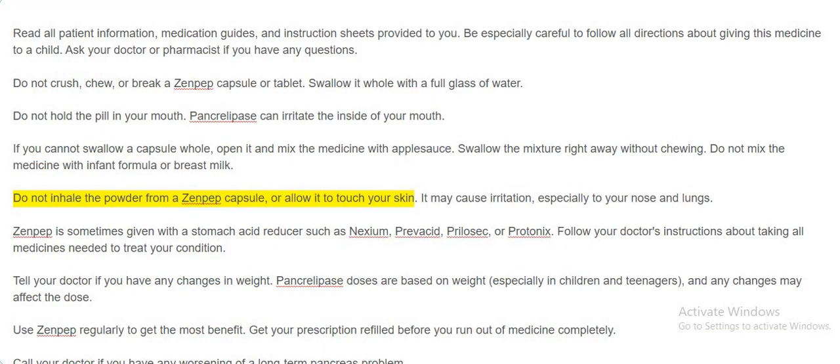Do not inhale the powder from a Zenpep capsule or allow it to touch your skin — it may cause irritation, especially to your nose and lungs. Zenpep is sometimes given with a stomach acid reducer such as Nexium, Prevacid, Prilosec, or Protonix. Follow your doctor's instructions about taking all medicines needed to treat your condition.